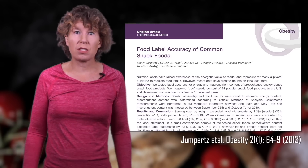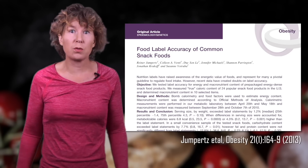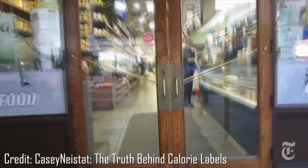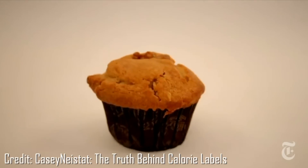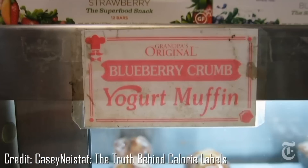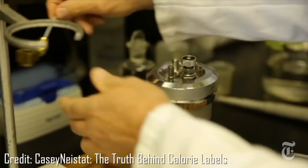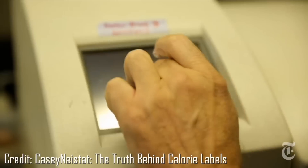A similar study in 2013 likewise found that the average caloric content of snack foods was more than 4% higher than the label said. Filmmaker Casey Neister collected items from American food places and had them analyzed in a lab. His sample included only 5 items — too small to draw general conclusions — but 3 out of 5 labels underestimated the true calorie content, in one case by as much as 50%.